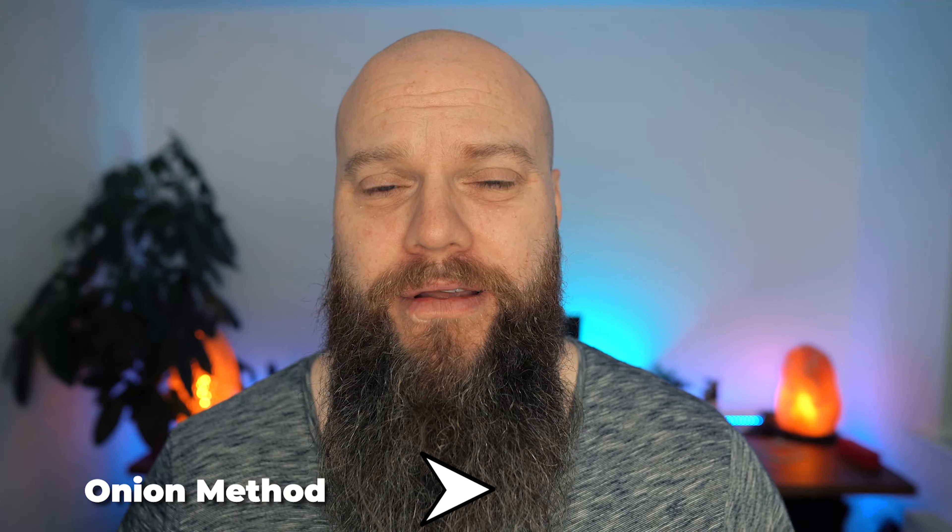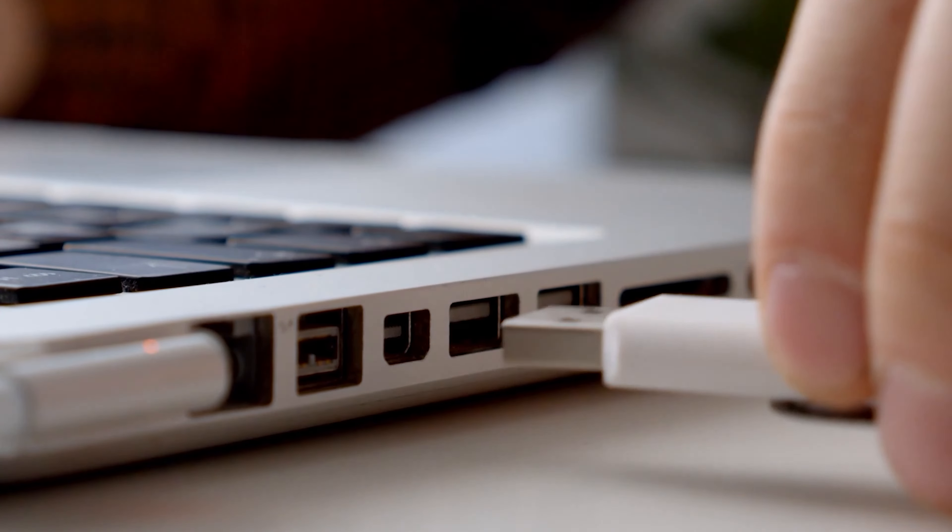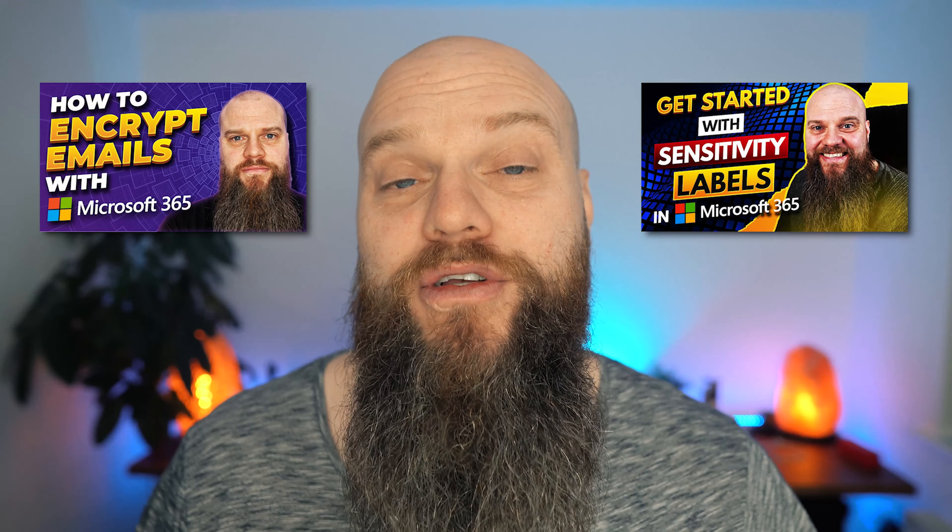The fourth and final example: how can we apply the Onion method to business data security? We want to make sure our business data is protected and doesn't get into the wrong hands. We could start with policies instructing team members not to share certain types of information outside the business. But that alone wouldn't stop a malicious employee plugging in a USB drive and stealing data. So we can add layers: email encryption, sensitivity labels within Microsoft 365, and preventing people from using USB storage devices — all extra layers to help protect your business data.